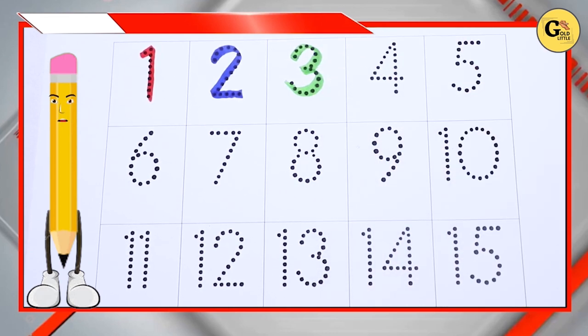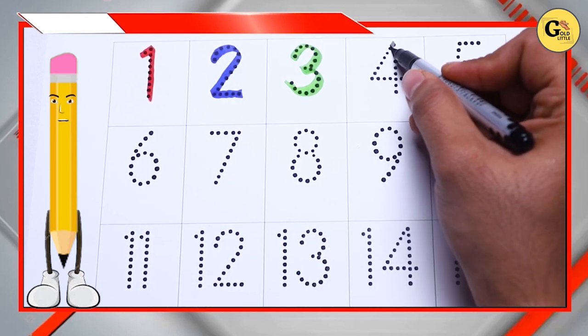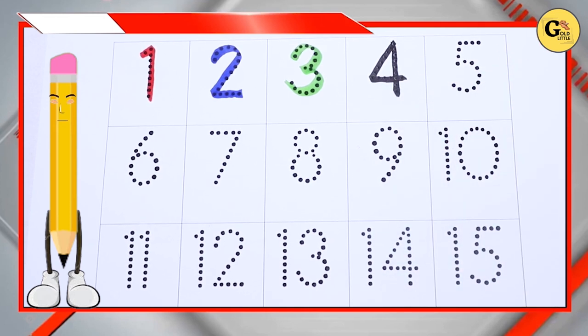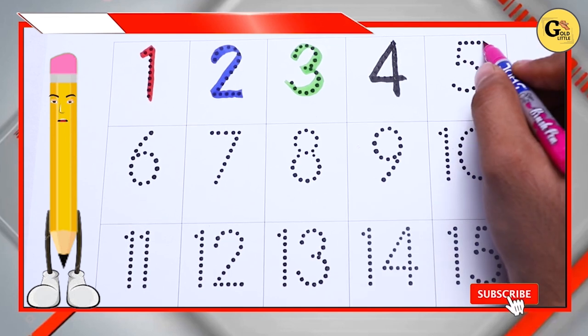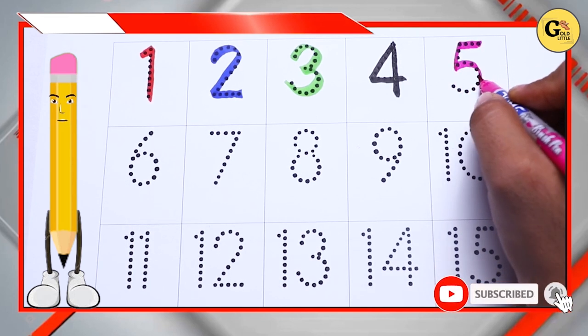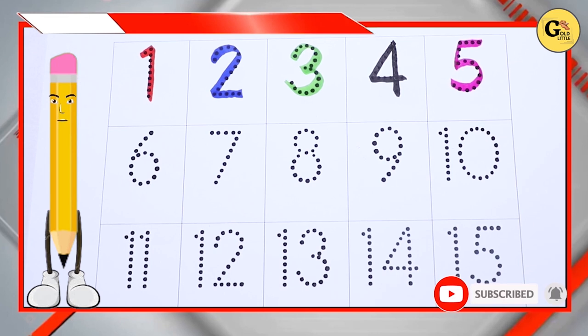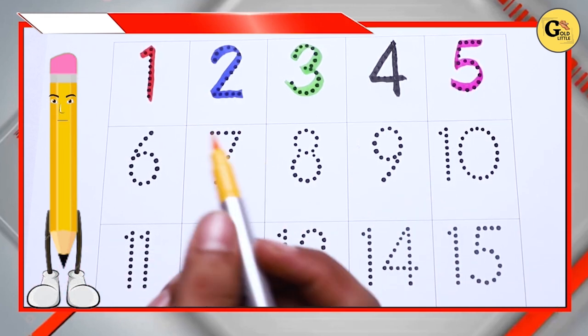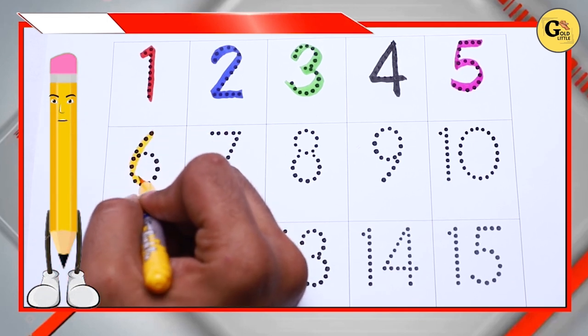Black color, black color number 4, pink color, pink color number 5.